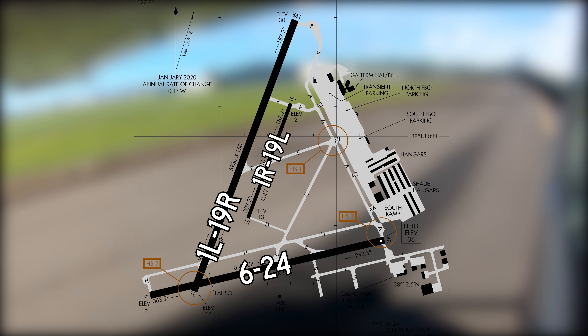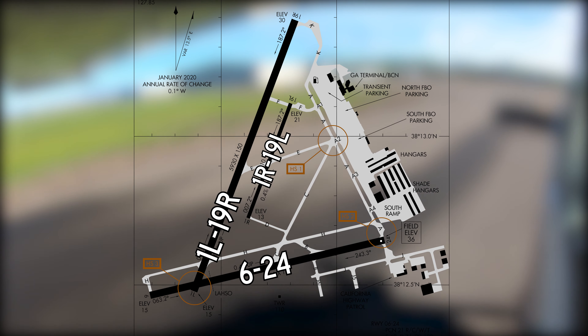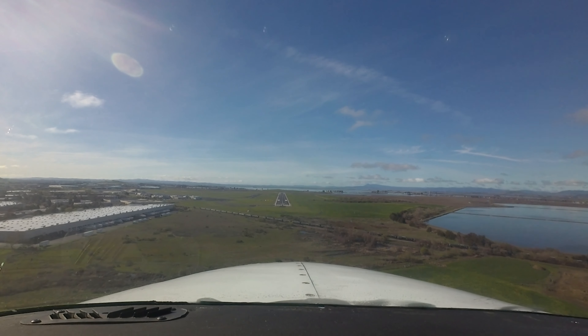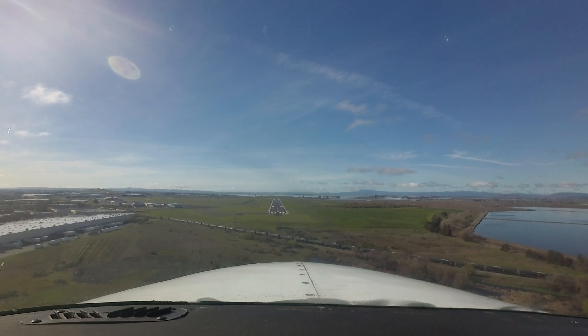Runway 6-24 intersects runway 1L-19R left and right, but not the shorter parallel runway. The taxiway system provides access to the services, hangars, and businesses on the east and southeast sides of the airport.